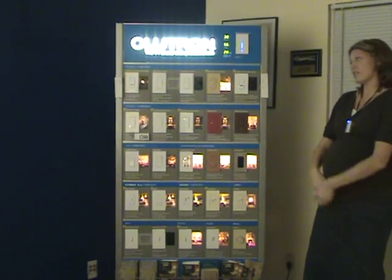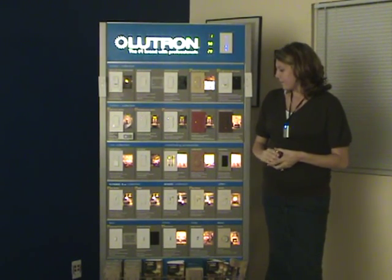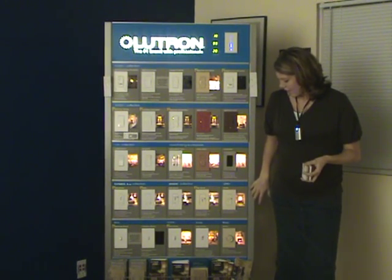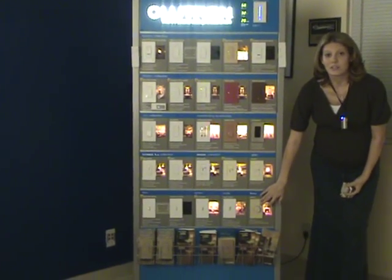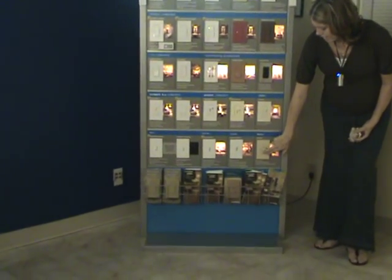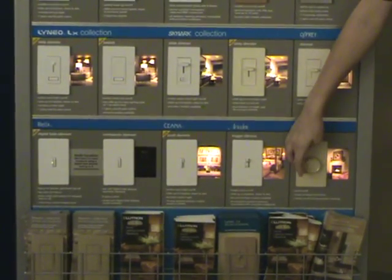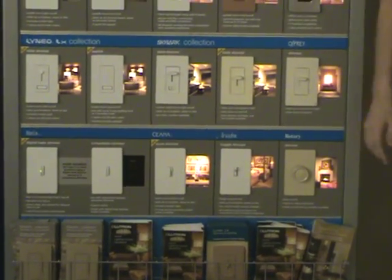Here's a full line — not their entire line, but a good chunk of the Lutron brand. Let me go over a couple of the simple pieces they carry. They carry everything from what everybody has in older homes: here is the rotary style. You just push to turn off, push to turn on, and you rotate it to dim that light. Everybody's seen those.